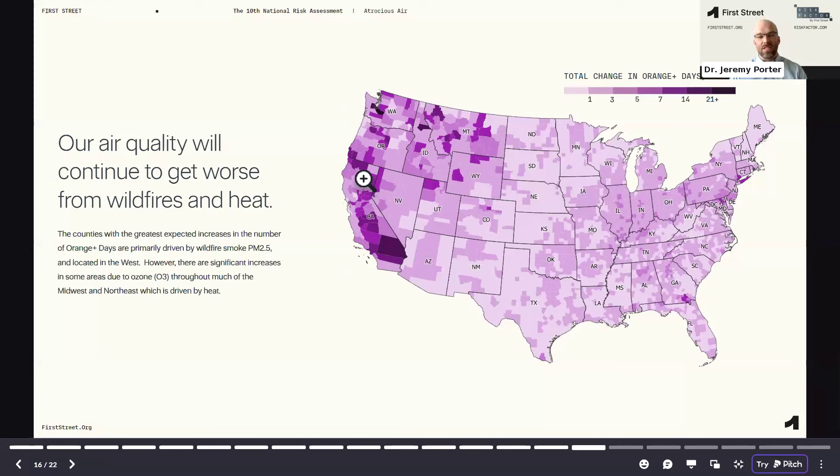One interesting thing to point out is that the Central Valley, really due to the topography of the area — with mountains on both sides — when smoke gets into the area, it's hard to get it out. But it's also an area that has a high level of co-contamination with ozone. So unlike a lot of the rest of the country, where you generally see either high ozone exposure or high PM2.5 exposure, the California Central Valley is really exposed to both. In fact, some of the highest ozone exposure in the country is in the Southern part of the state in the Central Valley region.